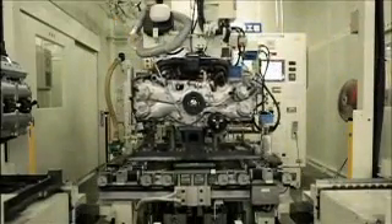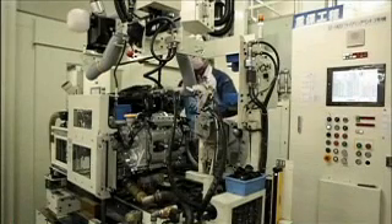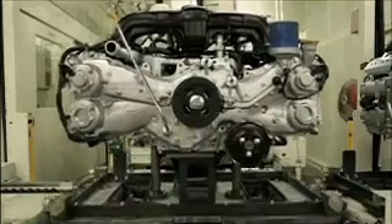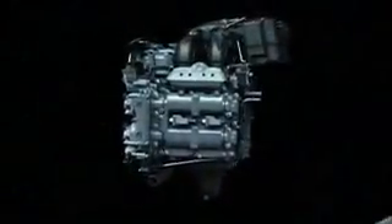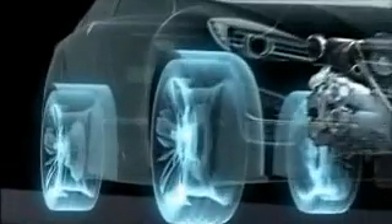To date, Subaru has manufactured more than 11 million horizontally opposed engines for the global market. Today, Subaru leads the world in sheer numbers of horizontally opposed engines produced. The Boxer engine has many advantages. Subaru has incorporated a number of technological innovations to the Boxer engine on its way to achieving the ideal engine. This is a result of focusing all efforts directly on the ideal base engine from the onset of development.